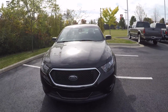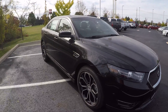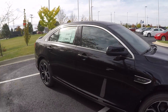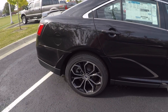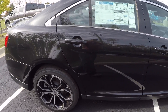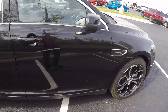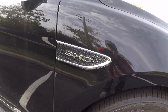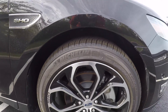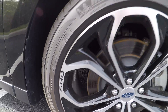Hello everybody, today I'm at Spirit Ford located in Dundee, Michigan, taking a look at this 2017 Ford Taurus SHO in Shadow Black. This does have the 3.5 liter V6 EcoBoost. You have your SHO badging on both passenger and driver side, along with your blacked out 20 inch SHO rims.